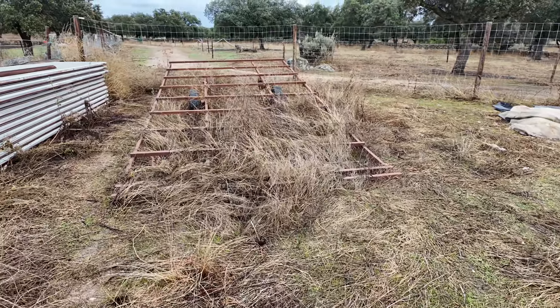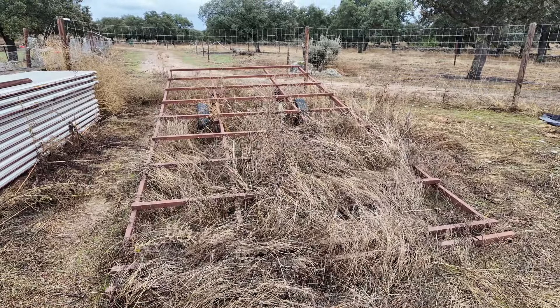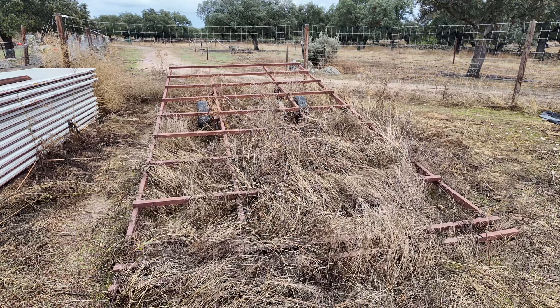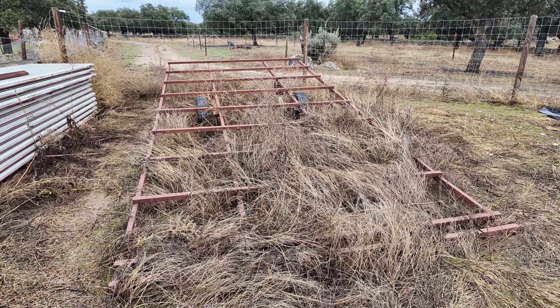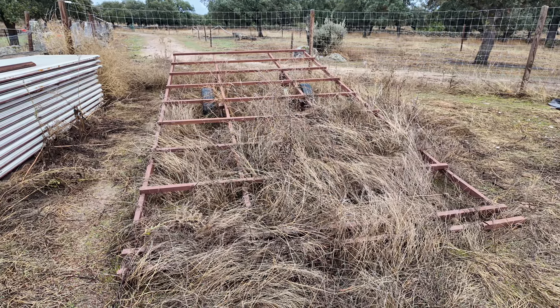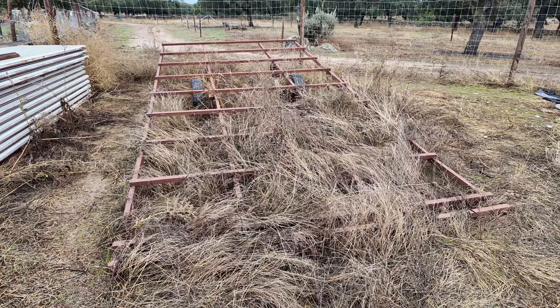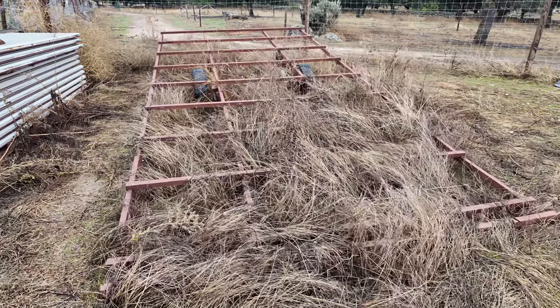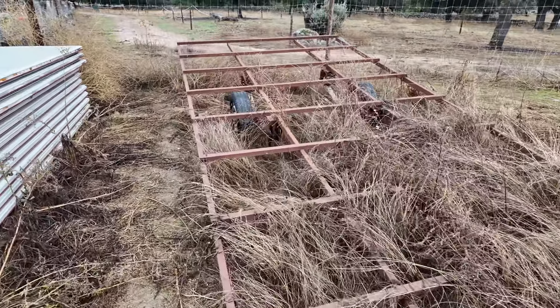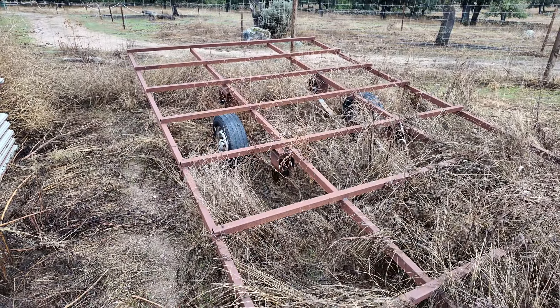We wanted to have a larger chicken tractor that we can move around, so we built this - and since then it has been sitting here. We later figured out it might be too heavy, but maybe that is not the case. I remember I actually needed some reinforcements because the thing was bending. But it is a good size for a lot of chickens.